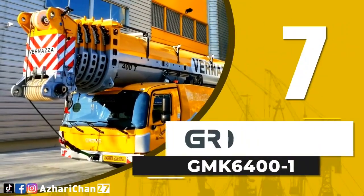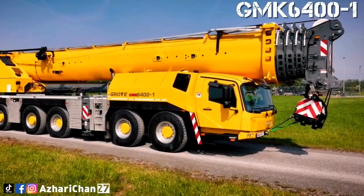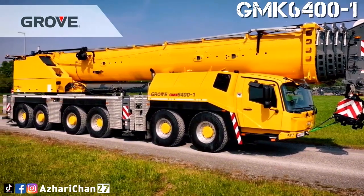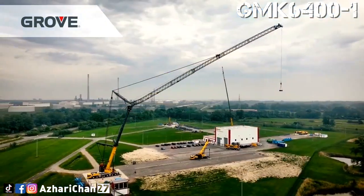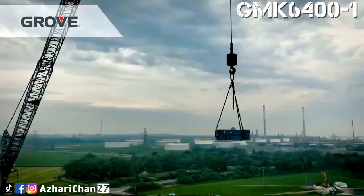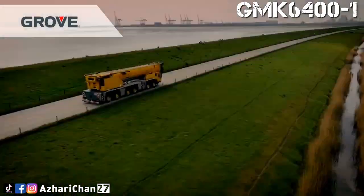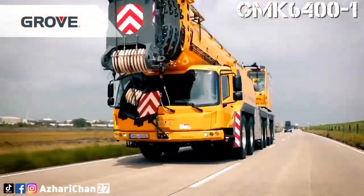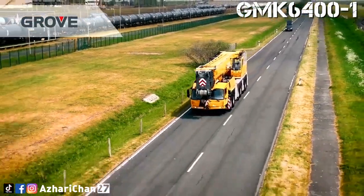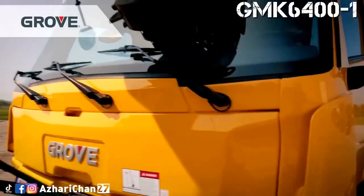Number 7 is the Grove GMK 6400-1. The Grove GMK 6400-1 is the strongest heavy-duty six-axle crane on the market, with a self-rigging megawing lift. This crane has a maximum lifting capacity of 400 tons, a maximum main boom length of 60 meters, a maximum jib length of 80 meters, and a maximum hoist height of 136 meters.